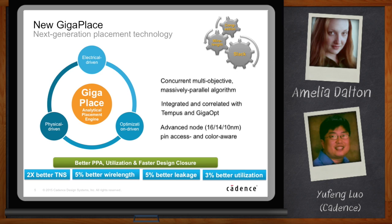We have a large suite of designs internally, and we tried GigaPlace on this large suite, comparing against our previous generation placement. We get 2x better TNS, 5% better wire length, 5% better leakage, and 3% better utilization. Every metric, we are much, much better than the previous generation technology.